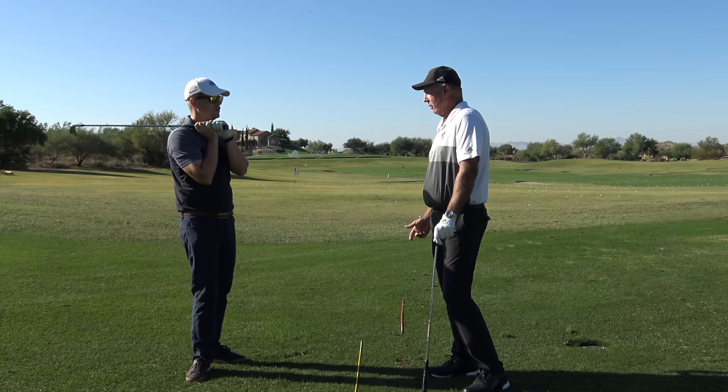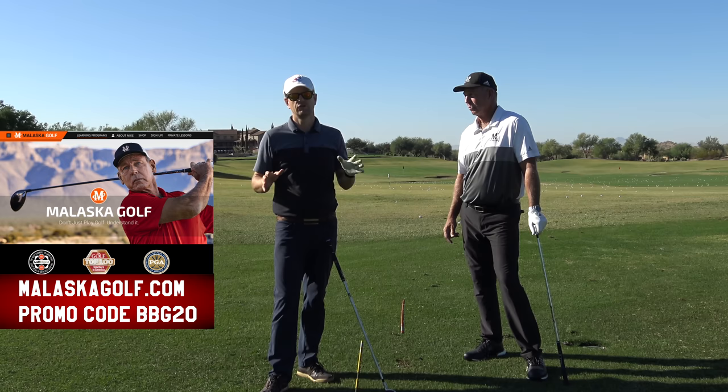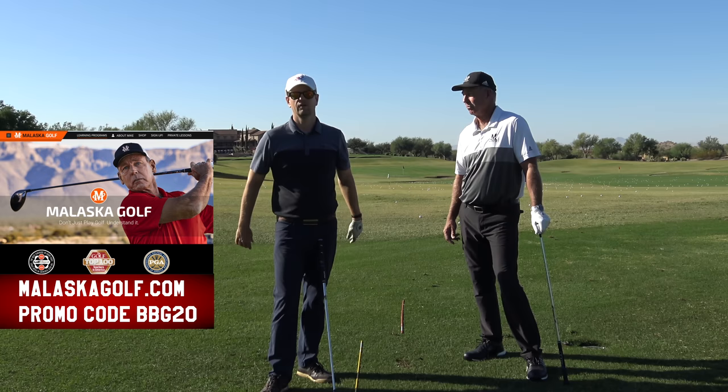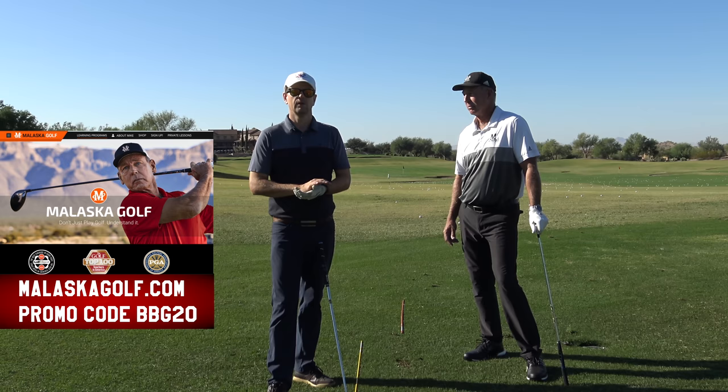Thanks so much, Mike. That was fun. You can see more about Mike over at malaskagolf.com — if you use the promo code you'll get a discount off joining that really great website covering everything from the one-foot putt to a 300-yard drive and everything in between. Also if you click the subscribe button on this channel and click the bell, you'll get notified when new videos come up, which come out about three times a week.